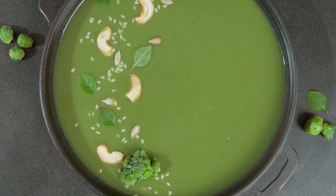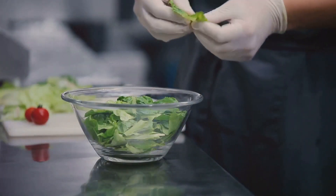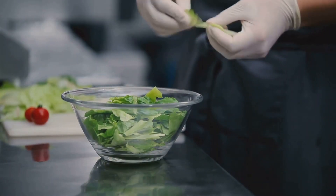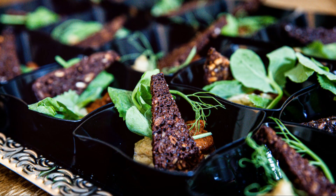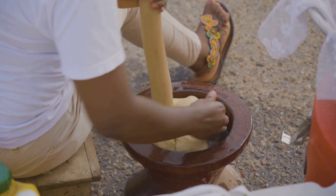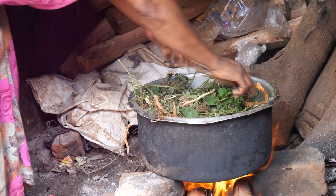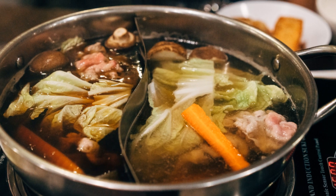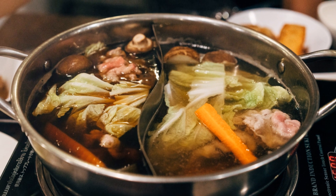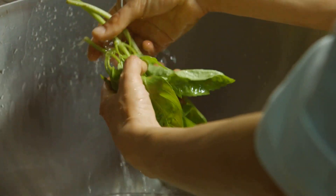Incorporating bitter leaf into your diet doesn't have to be a chore. There are many delicious and creative ways to enjoy this nutritious green. In many African cuisines, bitter leaf is a staple ingredient. The bitterness mellows down when cooked, leaving a tangy flavor. One popular way to enjoy bitter leaf is in a simple soup or stew — the leaves are washed, chopped, and added to simmering broth, resulting in a flavorful and nutritious meal.